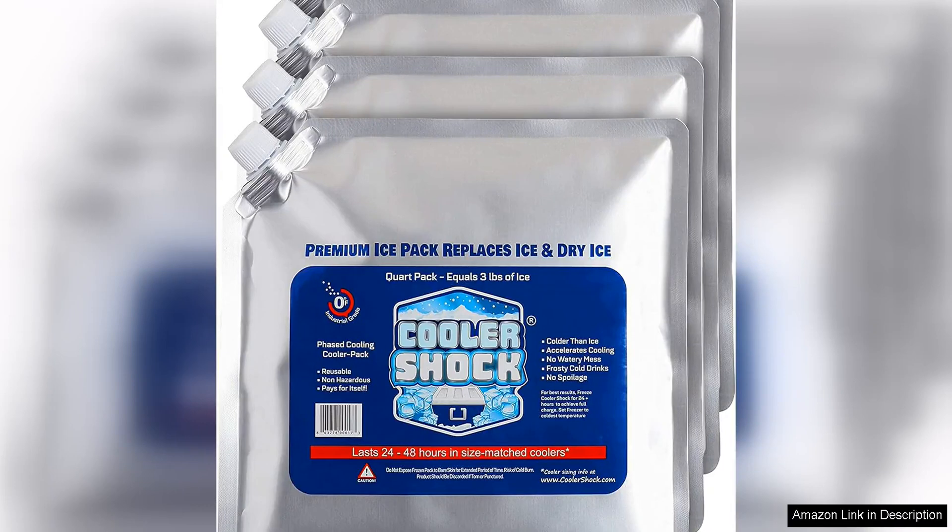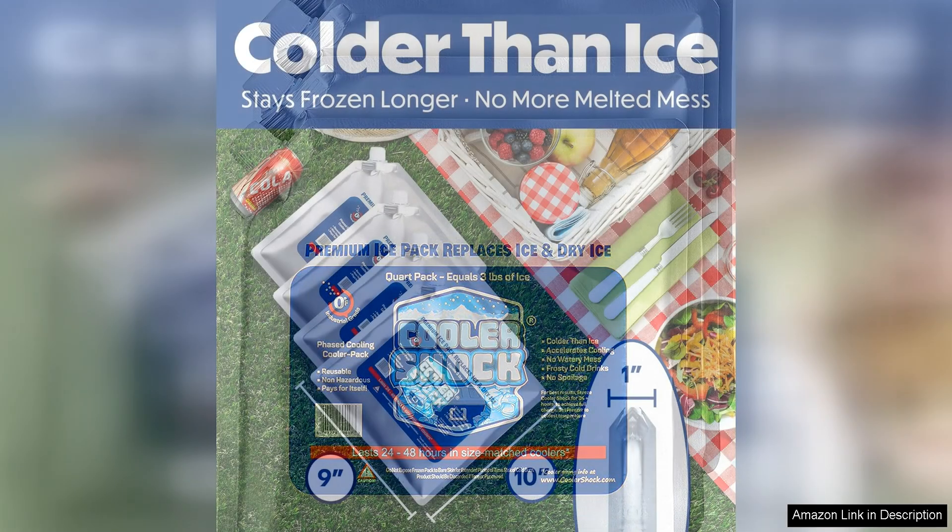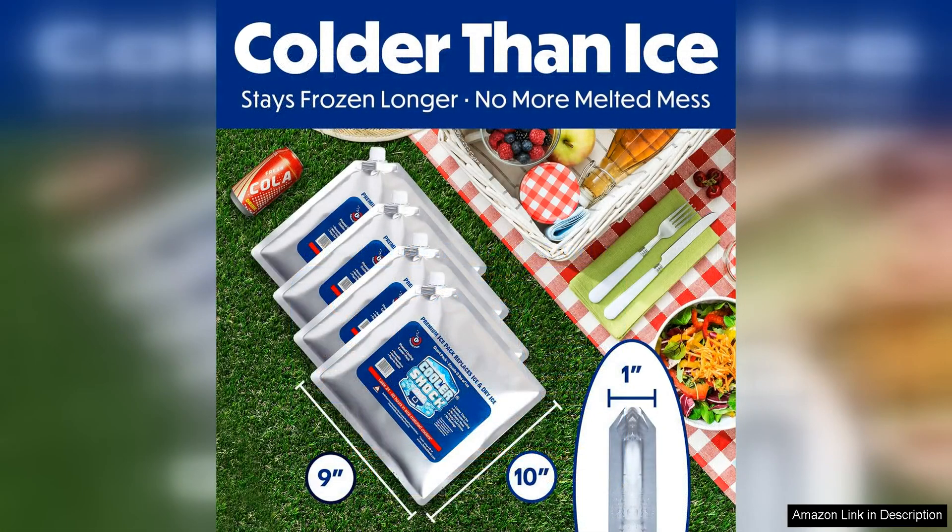The Cooler Shock reusable ice packs for coolers are a game changer when it comes to keeping your food and drinks cold on the go. These ice packs are a must-have for anyone who loves to go on outdoor adventures, picnics, or road trips.